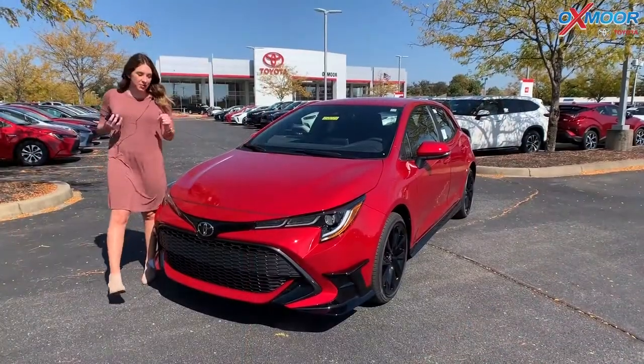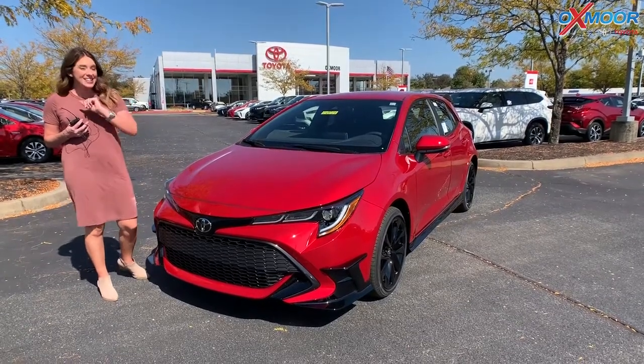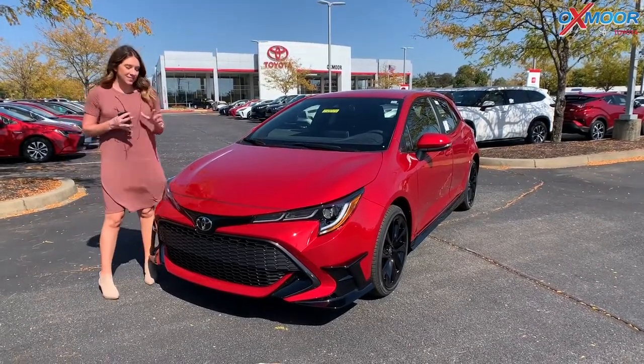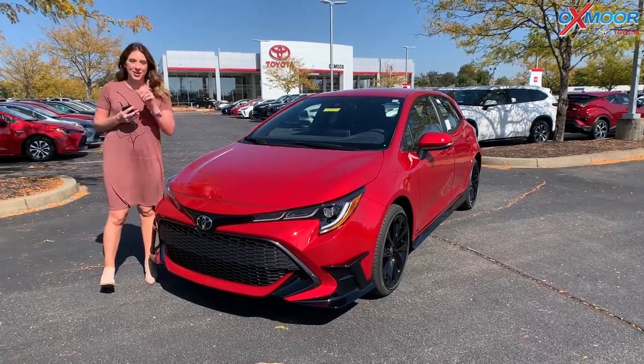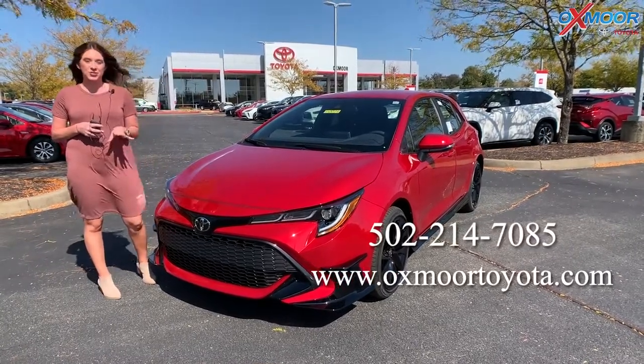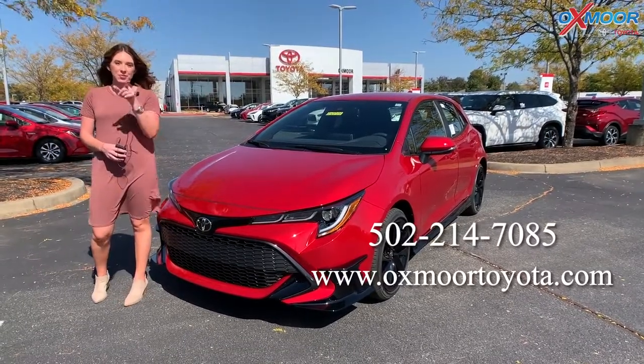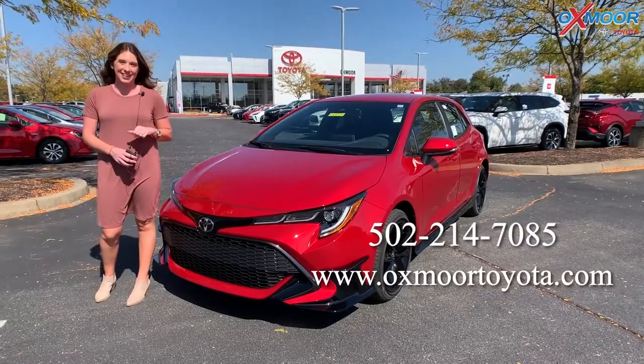That was our walkaround on the 2021 Toyota Corolla SE Hatchback. If you're interested in this vehicle, come on in or give us a call quickly because like we mentioned, it is going to sell fast. All of our contact information will be right here — we'll see you all soon. Thanks guys, bye!